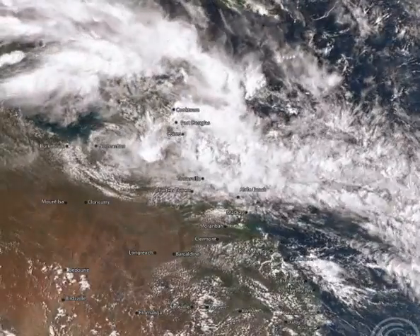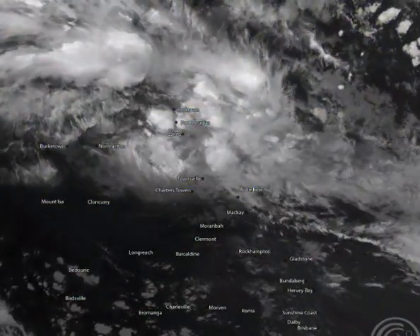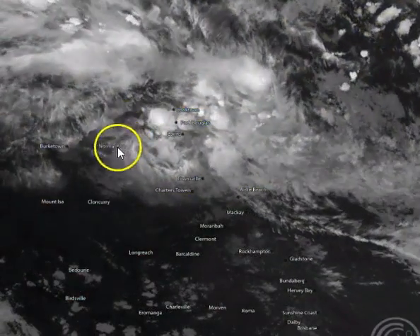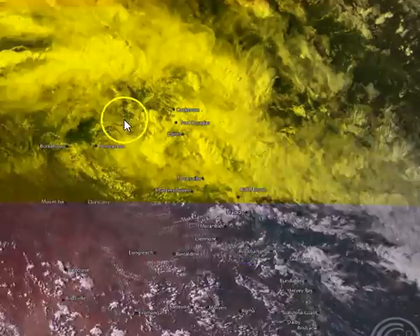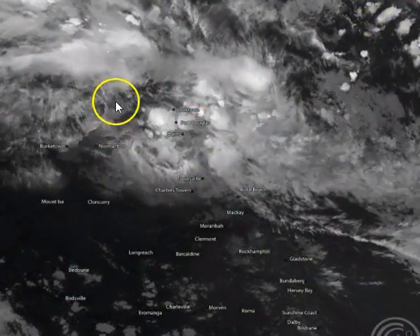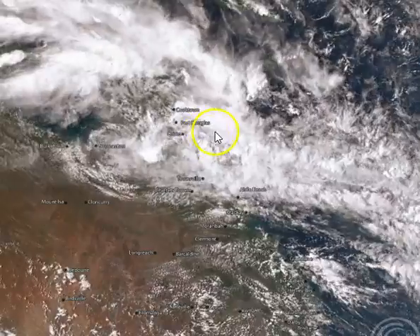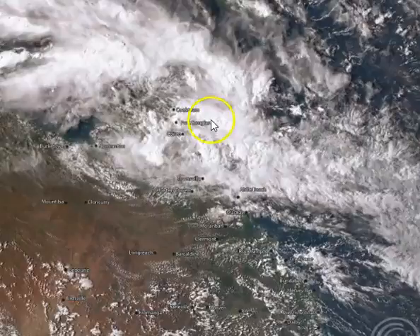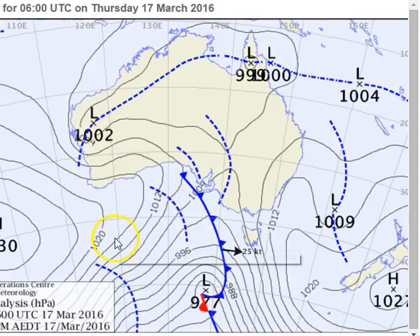Queensland is also the only state expecting to see any low pressure systems or any possible cyclonic development. The first low is located in the southwestern parts of the peninsula, slowly drifting to the north. There's also another system starting to form off the coast of Cairns, between Cairns and Cooktown. Looking at the Bureau of Meteorology synoptic chart for 4pm this afternoon, we can see the first low over Cape York Peninsula and the second one located just east of Cooktown, though it's difficult to pinpoint the centre just yet.